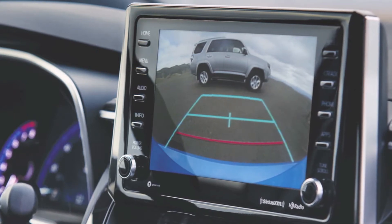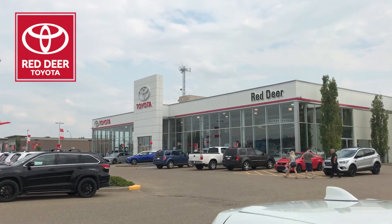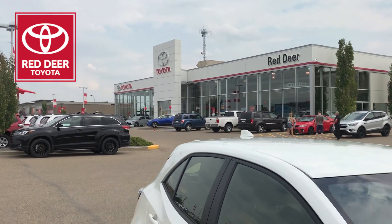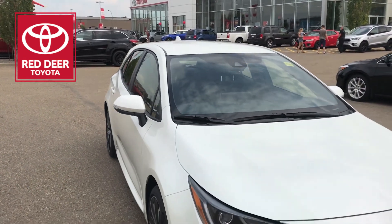The all-new 2019 Corolla hatchback, with its sporty looks and premium redesign, will leave you wondering why you haven't stopped by to check it out. So come on down to Red Deer Toyota and book your test drive today.